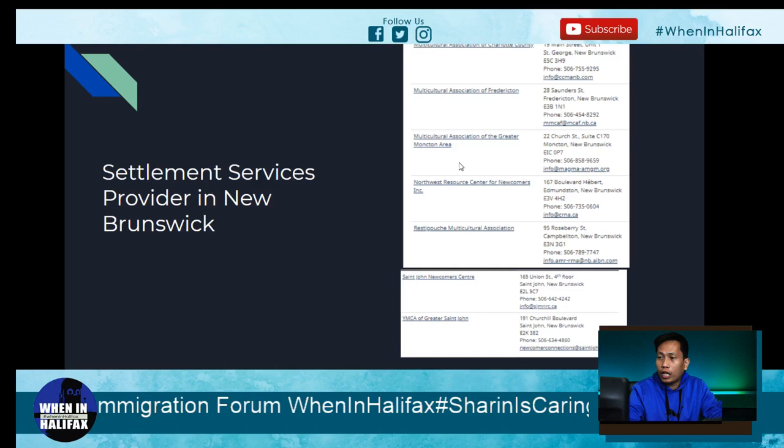Also in New Brunswick: St. John Newcomers Centre and YMCA of Greater St. John. In PEI or Prince Edward Island, there are two providers — including a French one, Coopérative d'intégration francophone de l'Île-du-Prince-Édouard, and PEI Association of Newcomers to Canada. In Newfoundland, there is the Association of New Canadians and a French provider, Fédération des francophones de Terre-Neuve et du Labrador.